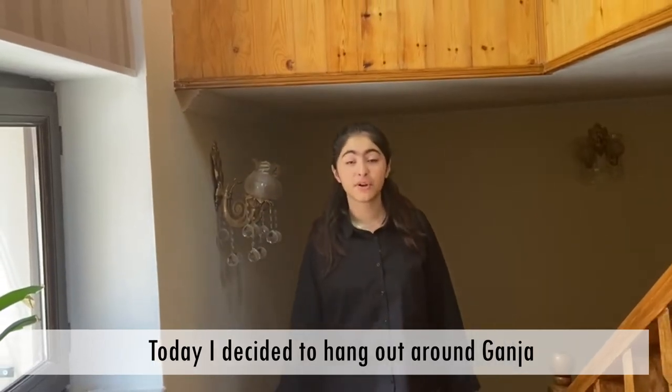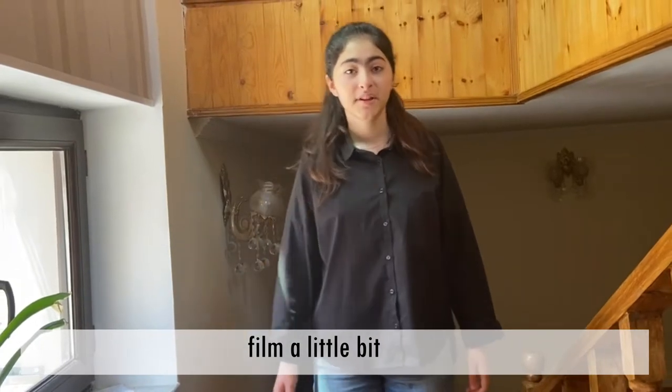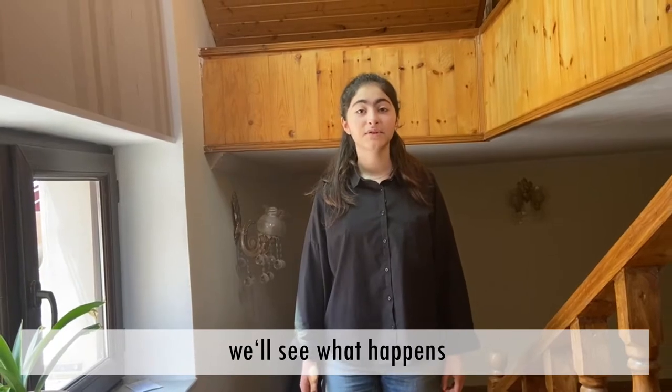Today I decided to hang out around Genje, film a little bit, and we'll see how things pan out, we'll see what happens.